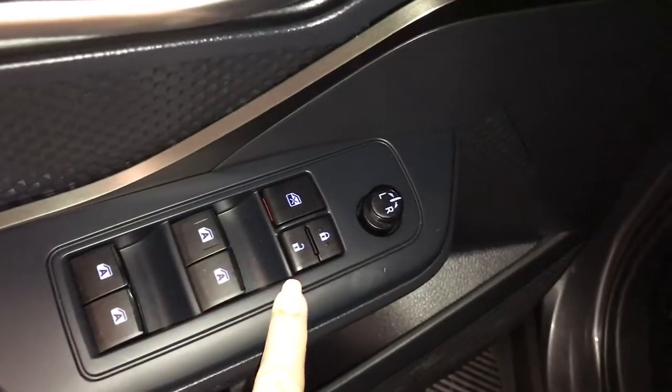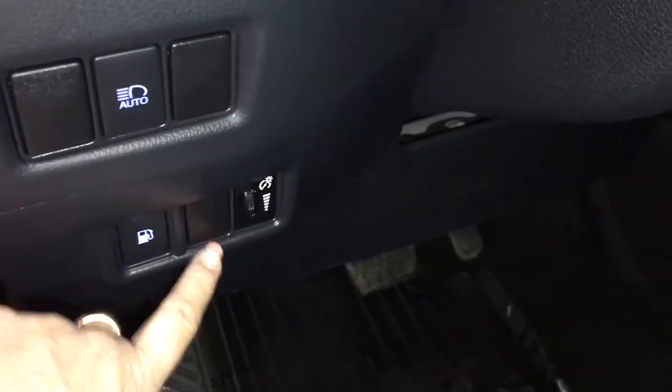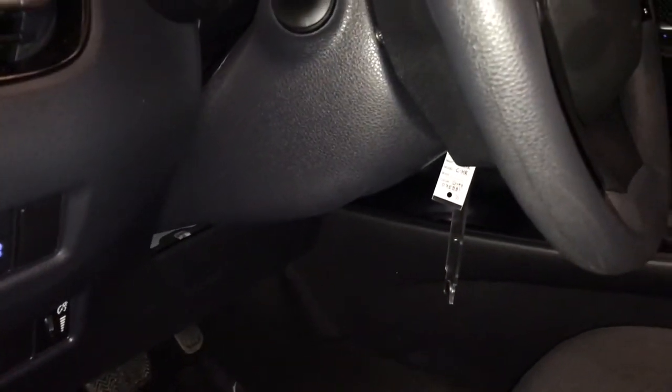Power windows, power locks, power mirrors. On your dash you have auto high beam, fuel door release, dash lighting, and the steering wheel is tilt and telescopic, manually adjustable.